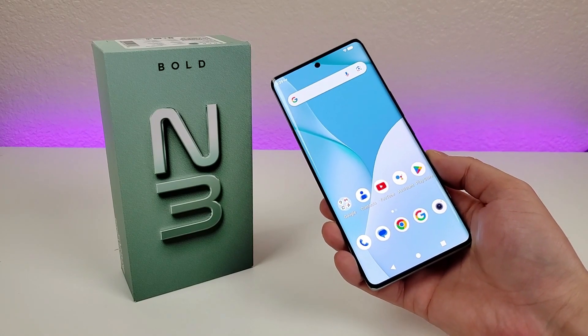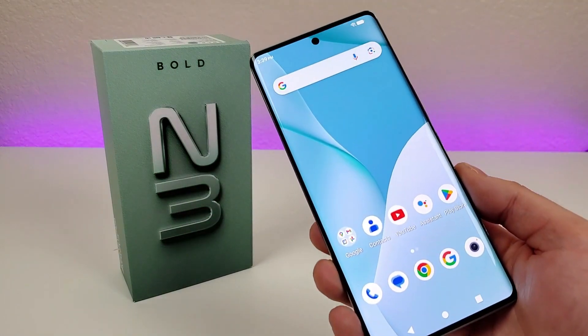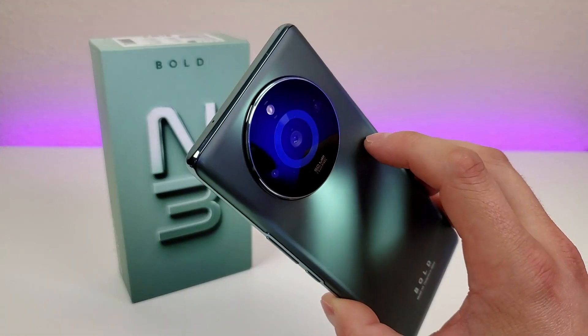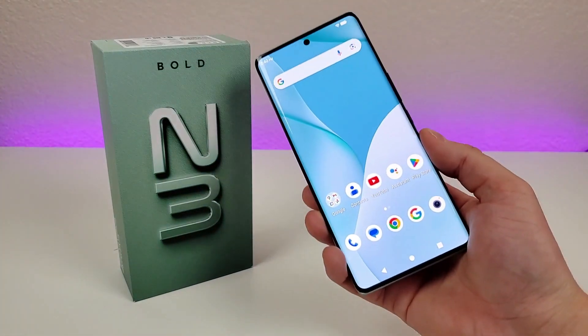What's going on everyone? This is Kevin here, coming at you with Bold N3 tips and tricks and hidden features. So stay tuned if you want to learn how to get the most out of your device.